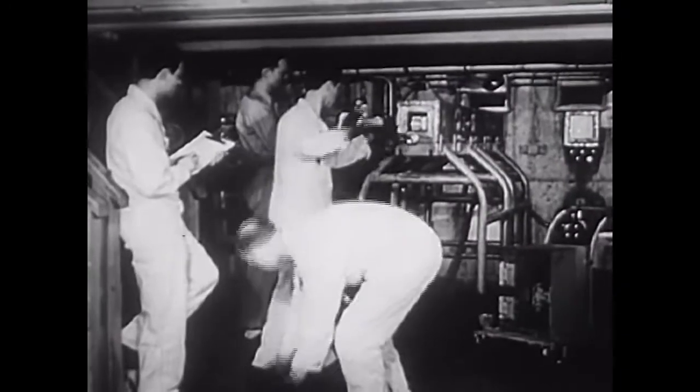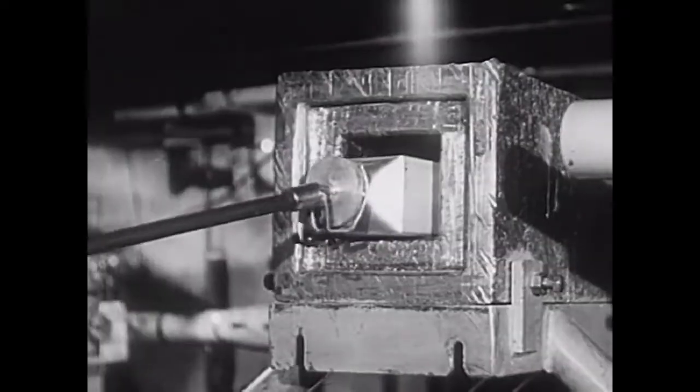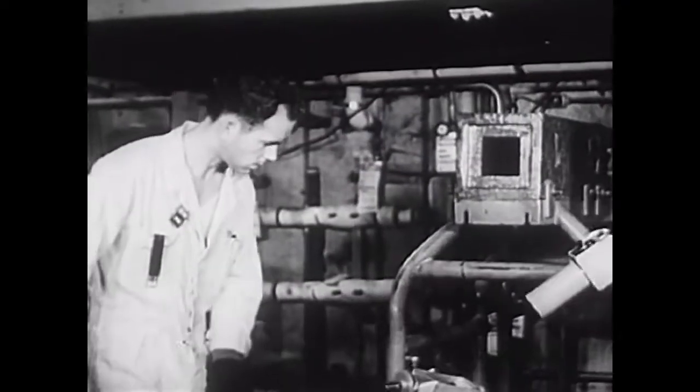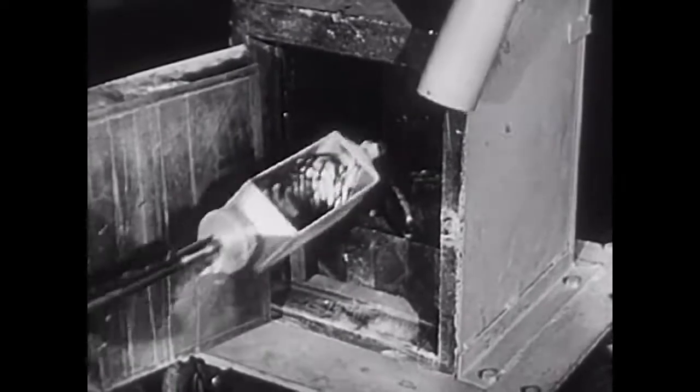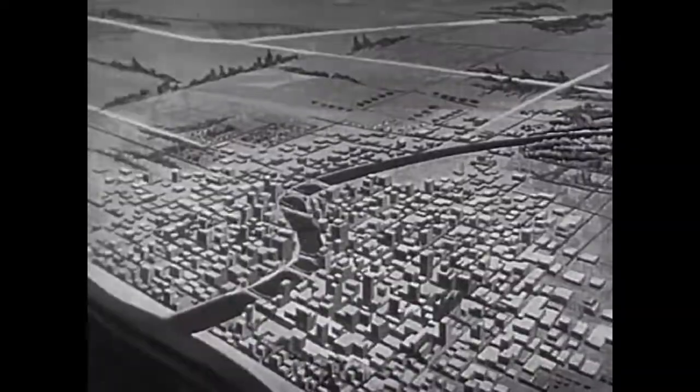Today atomic scientists produce radioactivity in large amounts. Radioactivity and radioactive materials have many peacetime uses. But we know too that they can be used harmfully, as in atomic bombs.